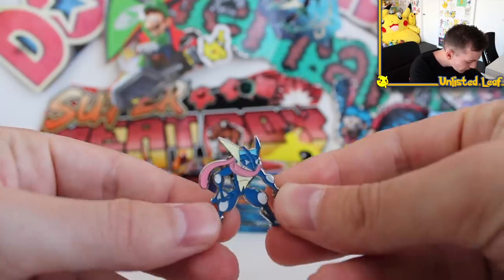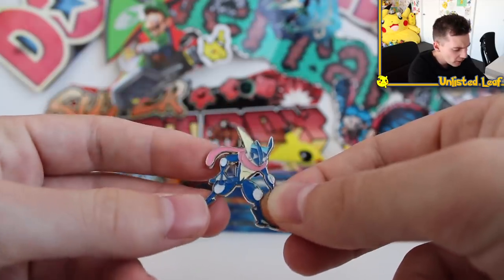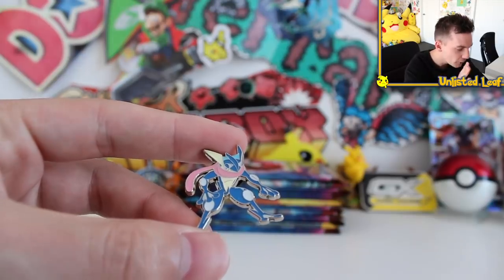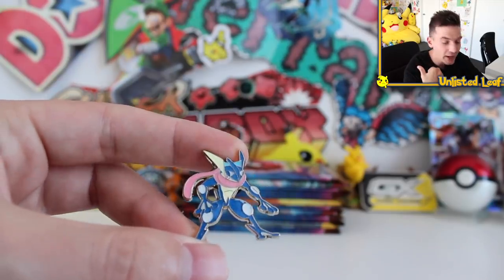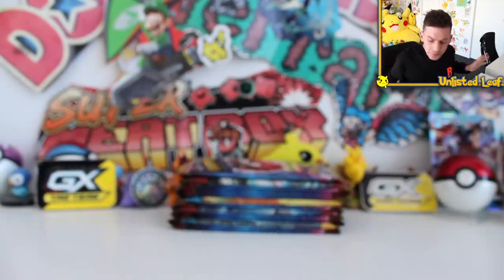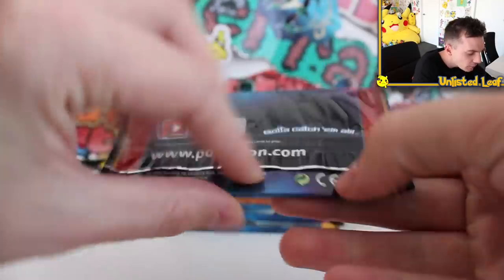You also get a Greninja pin! I'm not sure what we all do with pins anymore. What do you guys do with your Pokemon card pins? I have a stocking that's filled with them — my mom fills it up with all the pins every Christmas. But what do you guys do with them? I'm really curious. Alright, that's pretty much everything you get inside a Detective Pikachu Greninja case file, plus some extra boosters. Let's crack open a couple of our Detective Pikachu boosters and hope we can get the one card I'm missing.